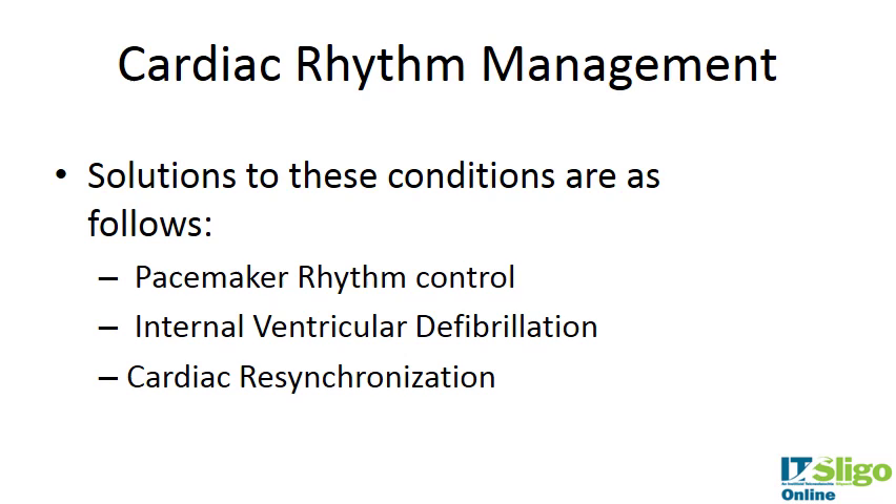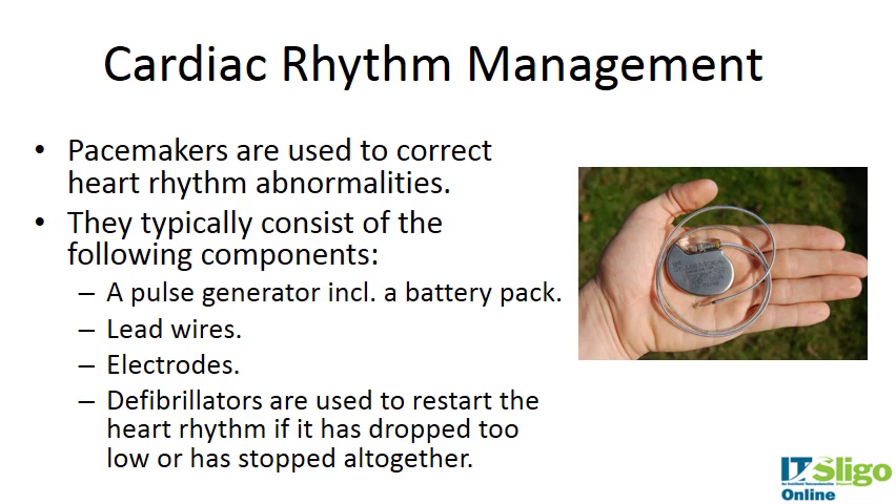Rhythm control is one area. Defibrillation is a method of restarting the heart — if the heart stops, defibrillation gives an electrical impulse to start it again. Cardiac resynchronization is about reestablishing a rhythm of the heart. So pacemakers are typically used to correct these rhythm abnormalities.